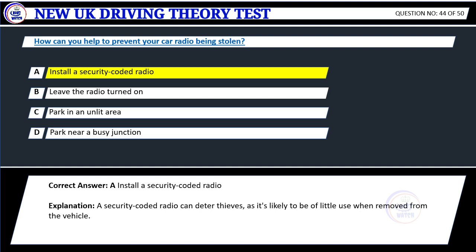Explanation: A security-coded radio can deter thieves, as it is likely to be of little use when removed from the vehicle.